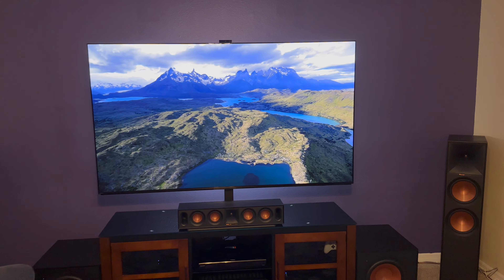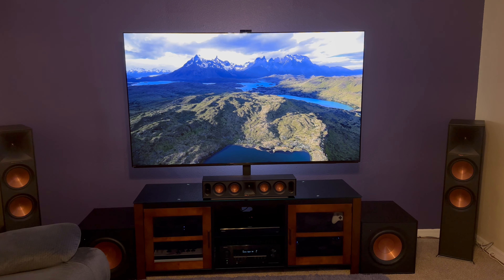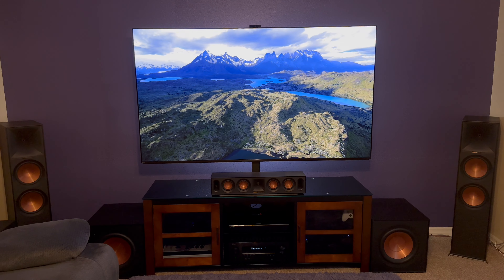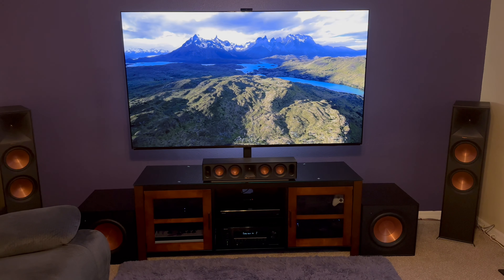Welcome back to the channel, I'm your host TKK and we're back with another video. There needs to be some immediate explanation and context for today's video — this is my living room. We've moved some things around.